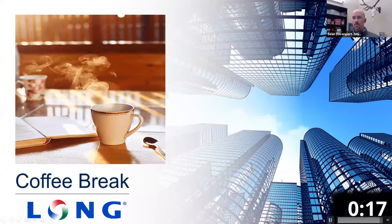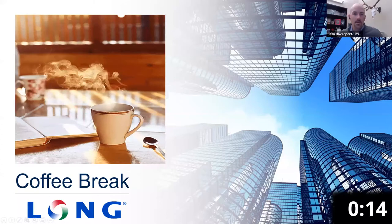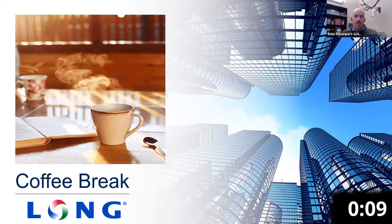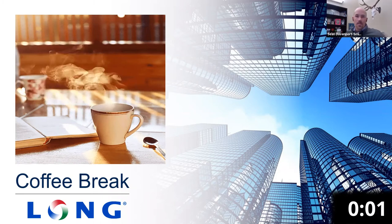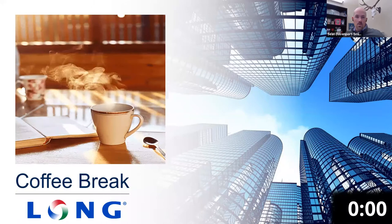We just hit 10 o'clock. I want to welcome everybody to this week's edition of the Lawn Coffee Break. My name is Sean Davenport-Smith. I am a sales engineer with Lawn Building Technology specializing in hydronic and plumbing equipment sales. And this week we've got James Stith, who is our regional manager with Spirotherm.